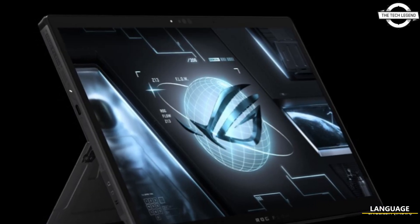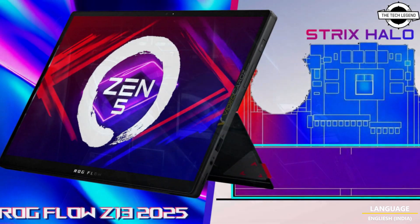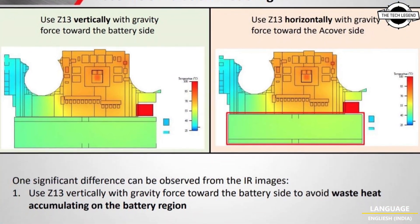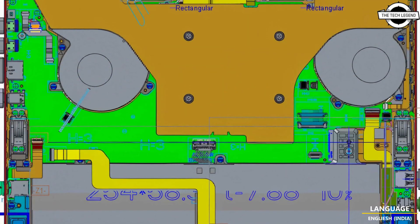Hello friends and welcome back to the Tech Legend channel. Today I will talk about the 2025 ROG Z13 Flow gaming tablet. Asus is preparing the ROG Z13 Flow gaming tablet, and the upcoming gaming tablet has some exciting specs to share.